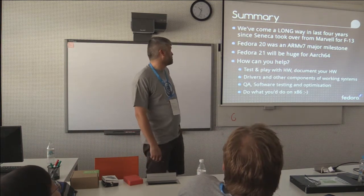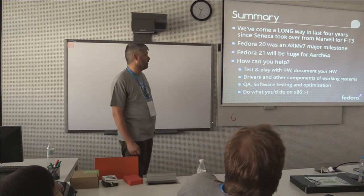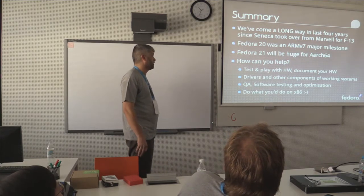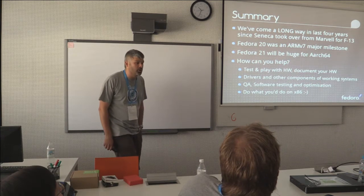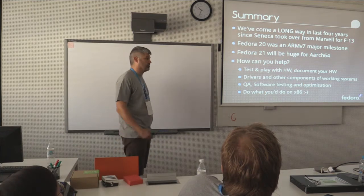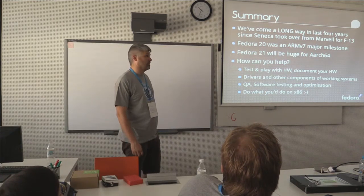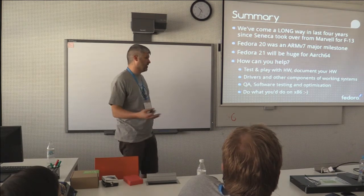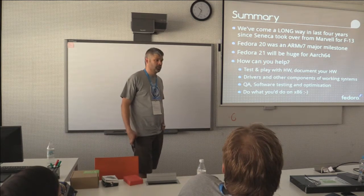In the last four years we've come a long way since Seneca took over the original ARMv5 stuff. Fedora 20 was a major milestone for ARMv7 and personally for Fedora as a project in general. It's the first time we've introduced a new architecture, and the introduction of that architecture has bought out bugs in x86.